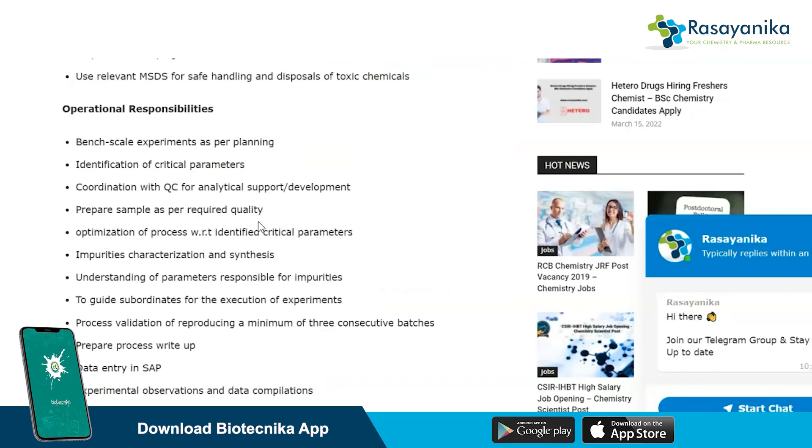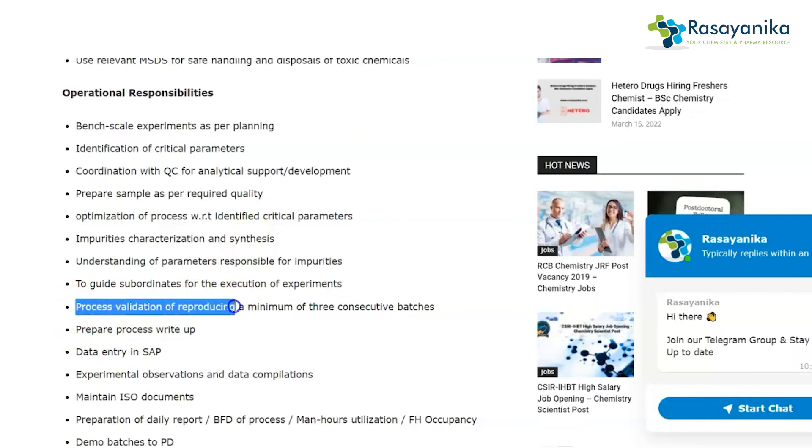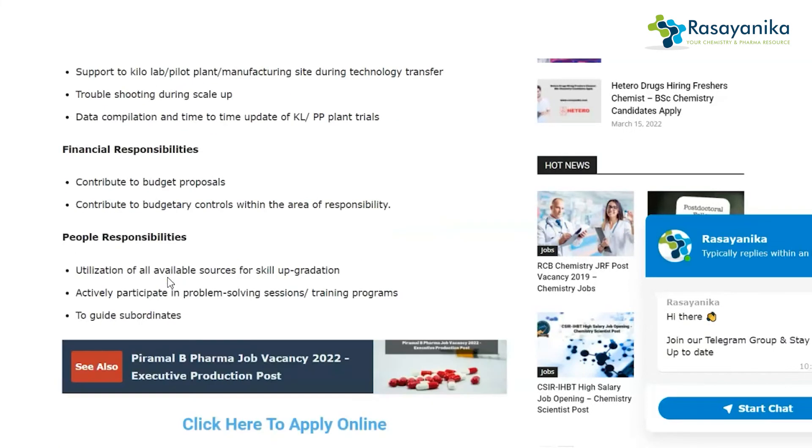The operational responsibilities include bench-scale experiments as per planning, identification of critical parameters, preparation of samples as per required quality, guiding subordinates for execution of experiments, and process validation by reproducing a minimum of three consecutive batches.